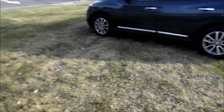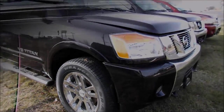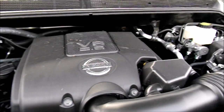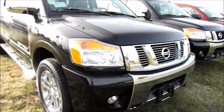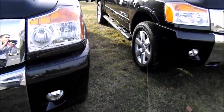Let's go ahead and take a look under the hood — the monster 5.6-liter V8. Definitely a long-lasting, big engine.